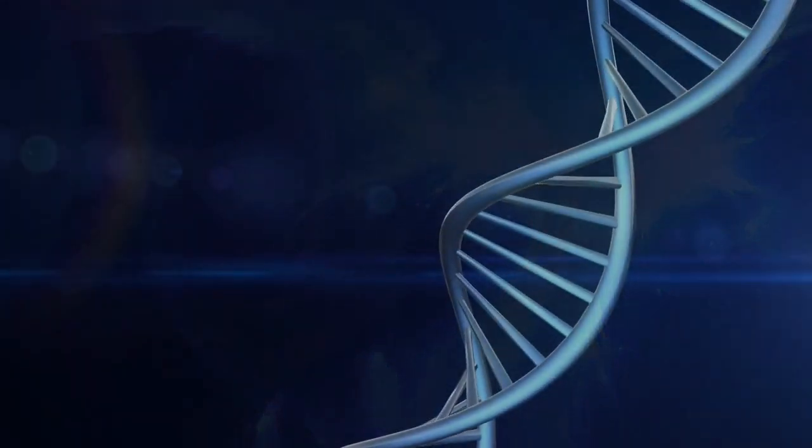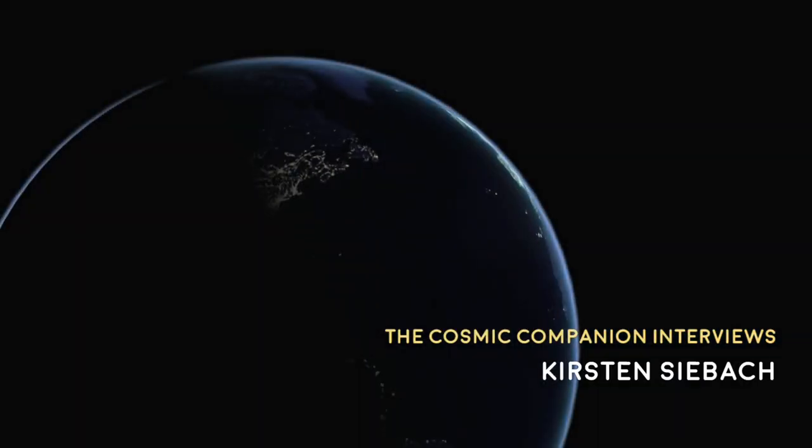Today, we're joined by Dr. Kirsten Seabach of Rice University, one of the leaders on this new study examining the climates of ancient Mars. This week on Astronomy News with the Cosmic Companion, we're happy to be joined by Dr. Kirsten Seabach. She is a Martian geologist at Rice University and has found that ancient Mars may have looked eerily familiar. Welcome to the show, Kirsten. Thanks, it's good to be here. So take us back three billion years or so, and tell us what was it like on ancient Mars?